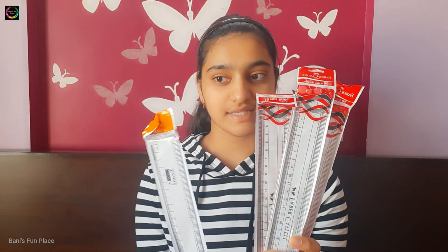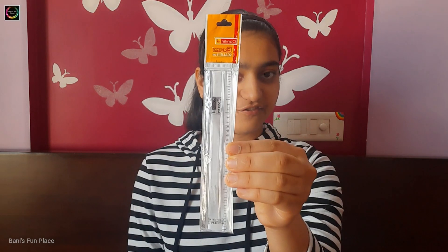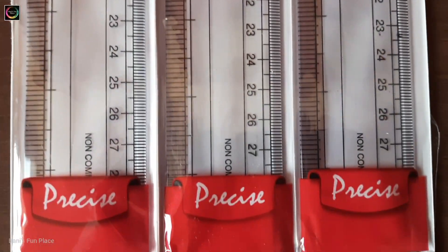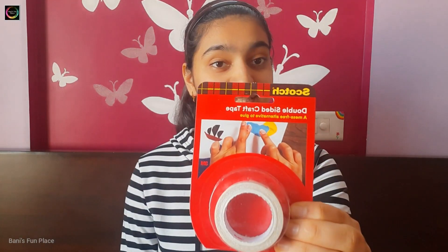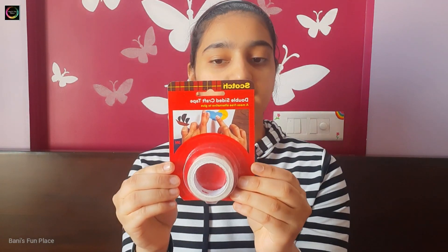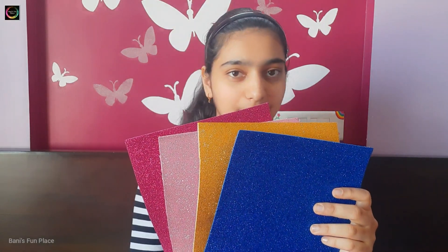Then I have some scales — four long scales, three from Faber-Castell and one from Camlin, all 30 centimeters each. I also have one small 15 centimeter scale from Camlin. Finally I have some craft items: first is a double-sided craft tape from Scotch which is thin and transparent, just like glue but double-sided. I also have foam sheets — three plain foam sheets in white, orange and green, and four glitter foam sheets in dark pink, light pink, golden and blue.